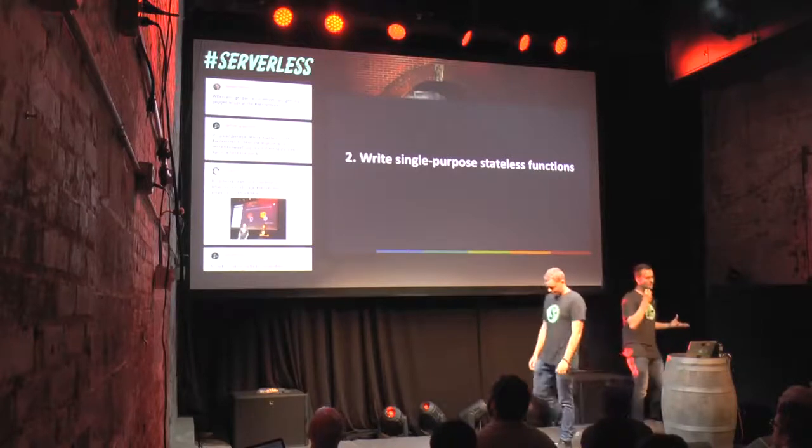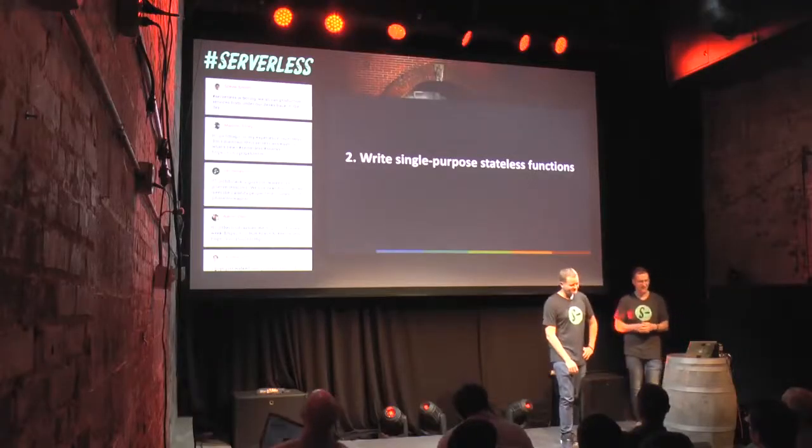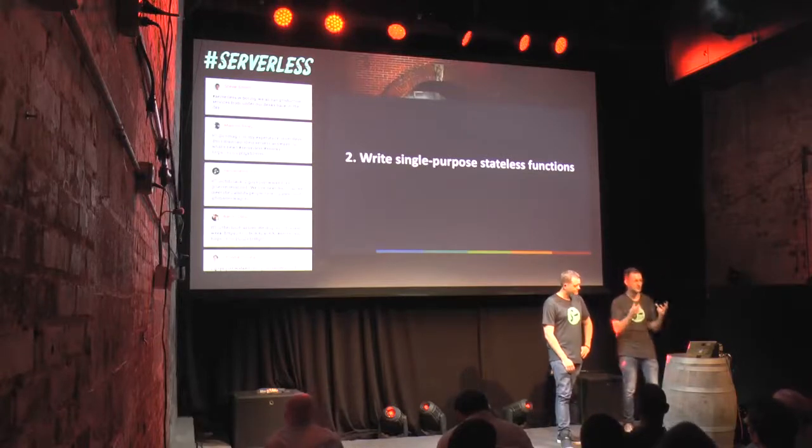Our second principle: write single-purpose stateless functions. As software engineers, you're aware of the single responsibility principle — a function written to do one thing is more testable, more robust, and has fewer side effects. A granular function with a well-defined interface is also more likely to be reused in a serverless architecture. Code written for a compute service such as Lambda should be written in a stateless style — it must not assume that local resources or processes will survive beyond the immediate session.